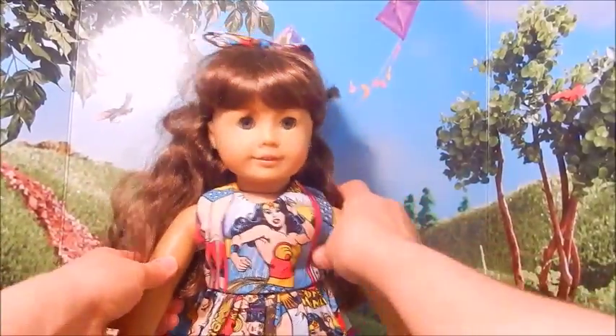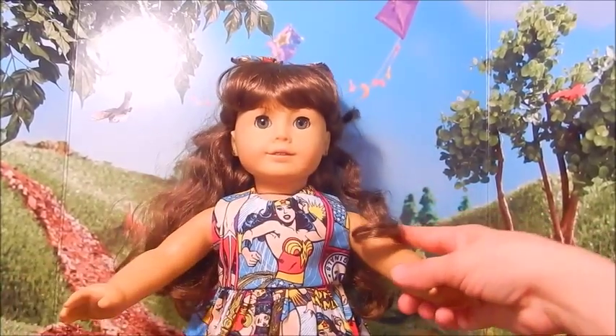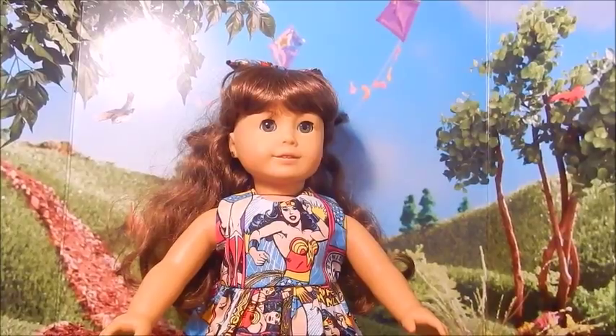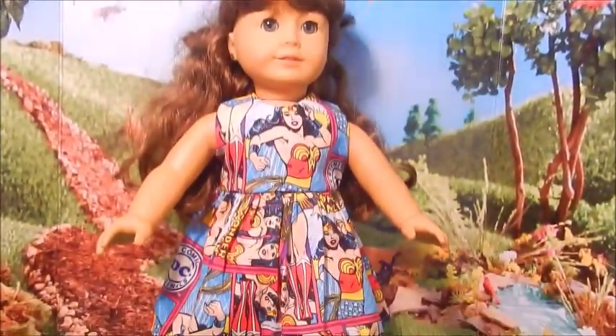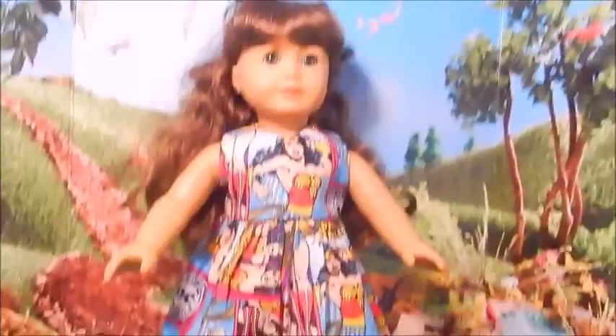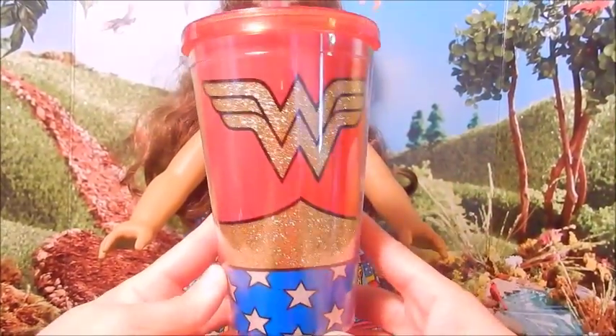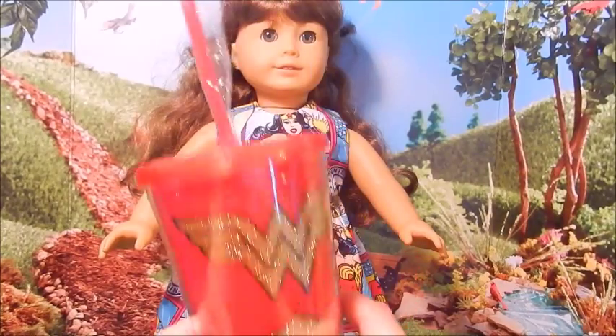After she makes the bow, she glues them on. So I am totally in love with this dress. I think it is so cute. It is a three piece — you get the dress, the hair bow, and the undies. And then I also got this nice cup that I wanted for Mother's Day, so I got it for myself.